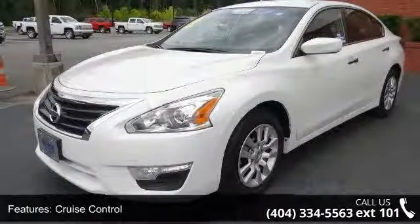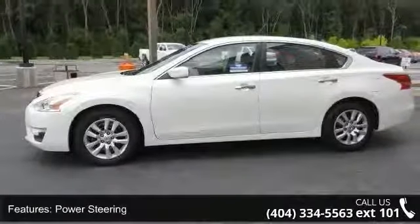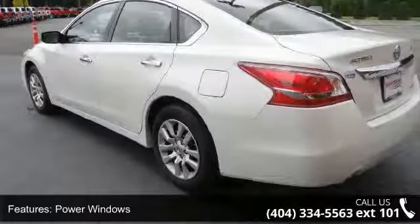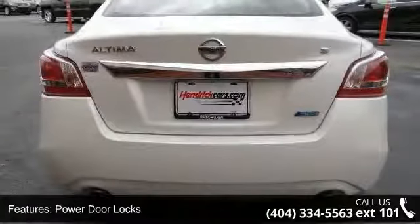Enjoy these notable features: air conditioning, cruise control, power steering, power windows, power door locks, power passenger seat, tachometer, digital info center, telescoping steering wheel, and steering wheel radio controls.